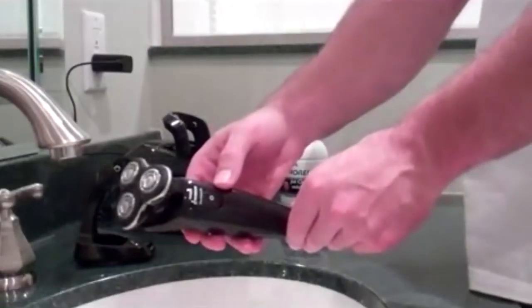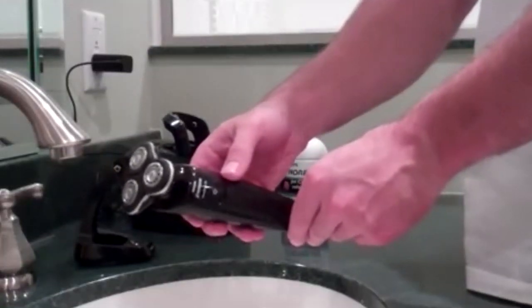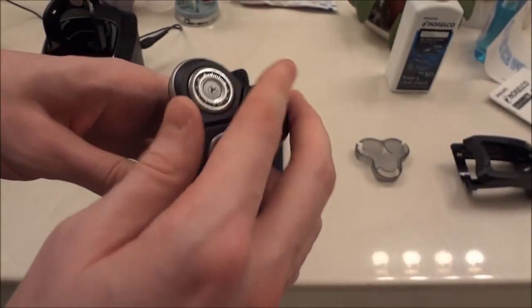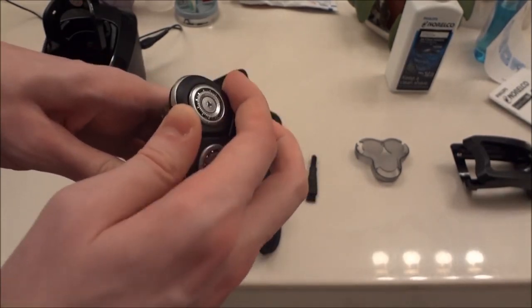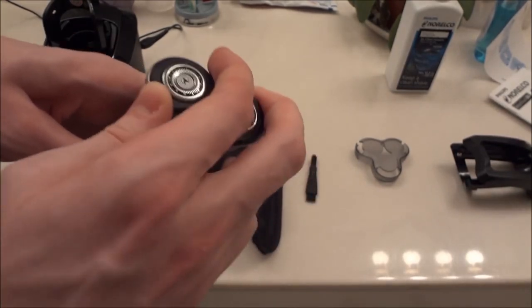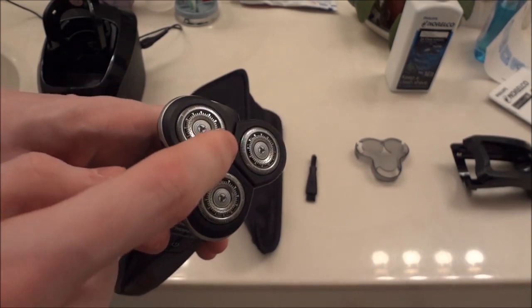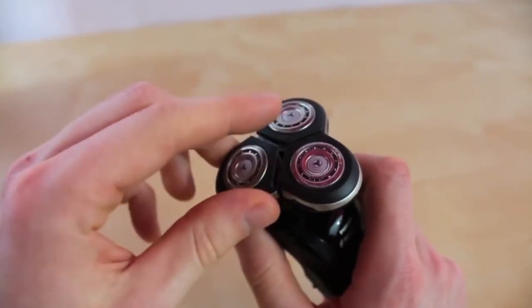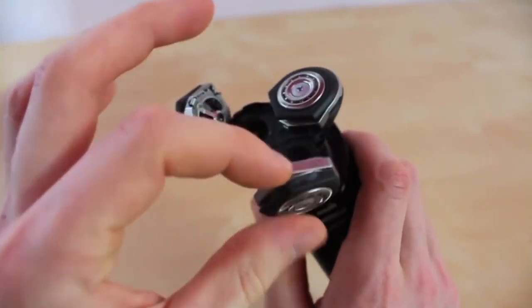Number three: Philips Norelco SensoTouch 3D. Need a powerful rotary shaver to tame that facial hair each morning? Consider the SensoTouch 3D, one of the best and most comfortable electric shavers you can find today. With just one use, you'll see how much effort Philips went into designing a product that hugs your face to deliver a smooth, tug-free shave. The SensoTouch not only feels good but also gives you a sharp shave thanks to three independent round foils, each of which can tilt and move to match the contours of your face.